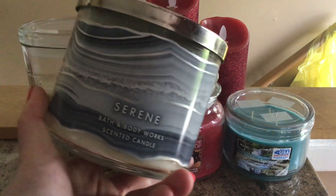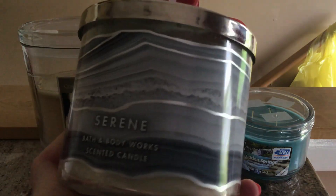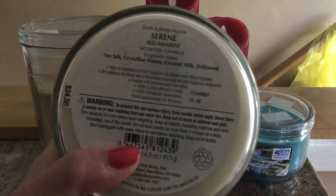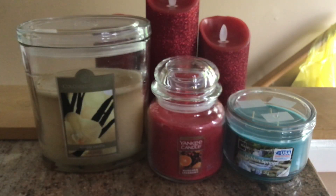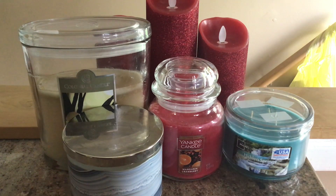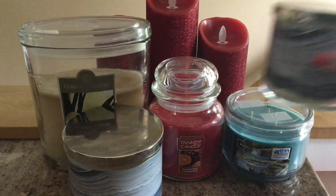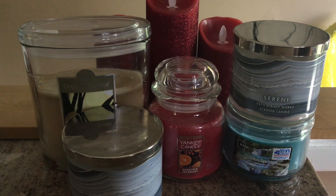In my living room, I'm going to burn two of the Serene from Bath and Body Works. It has really pretty gray crystal-like packaging. The scent notes are sea salt, crystalline waters, coconut milk, and driftwood. It smells like an awesome, sexy cologne with a little bit of coconut milk to make it creamy — really, really nice. I picked a manly cologne-type scent because it's warm but not hot, and I want something strong enough to still smell with the windows open.